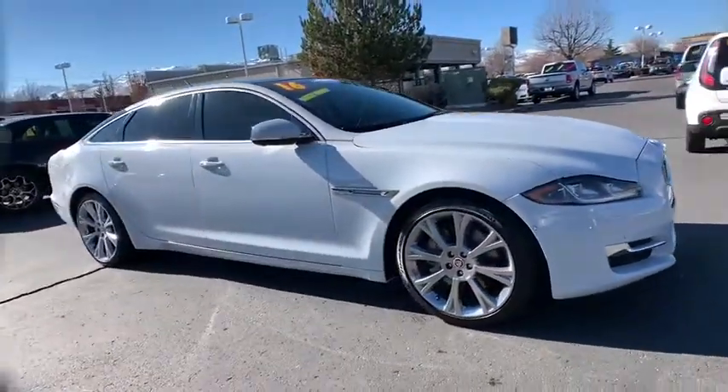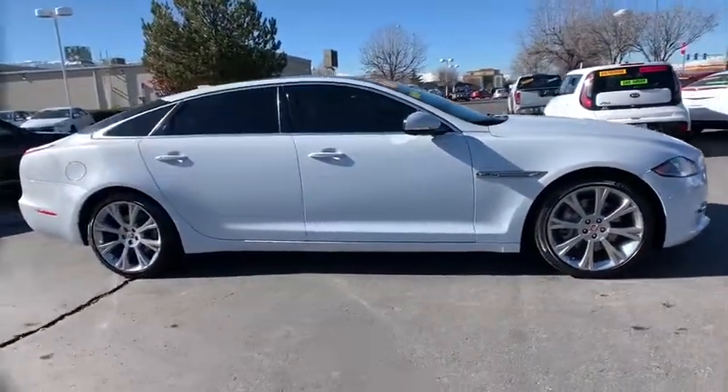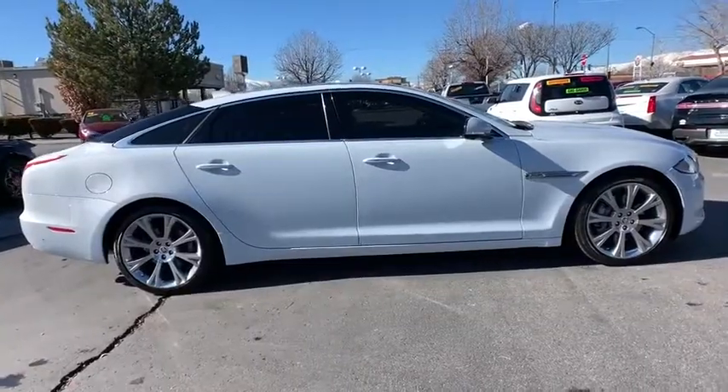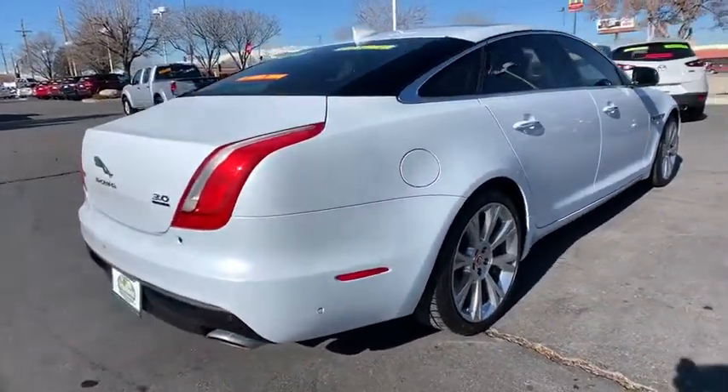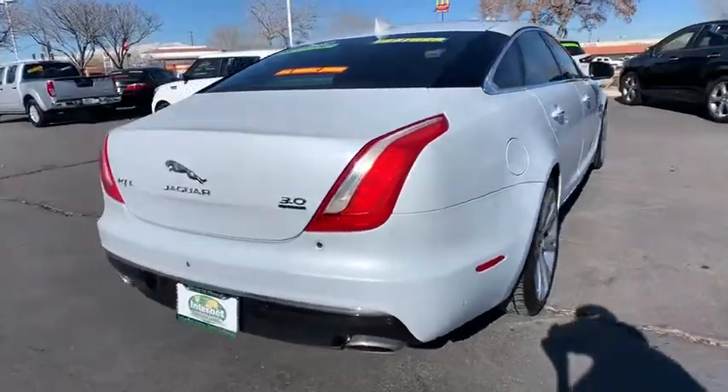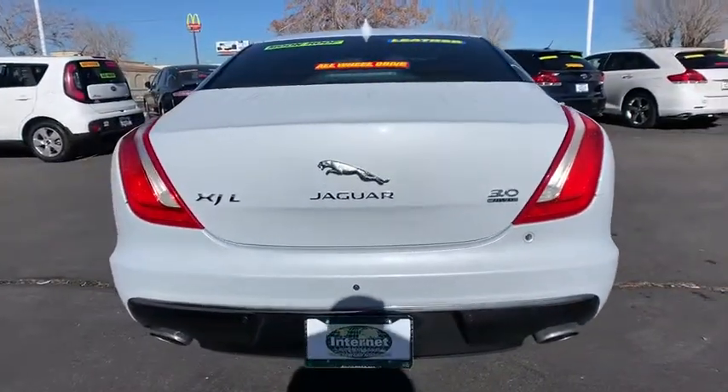The 2016 Jaguar XJ. The Jaguar XJ has a strong, refined engine with lots of standard features, very nimble. The interiors are magnificent with exquisite ambient lighting. A true leader in their class.